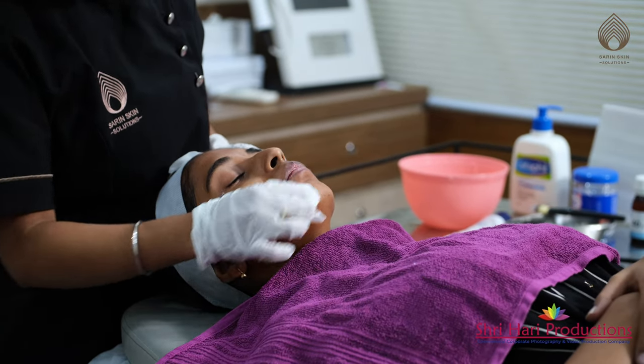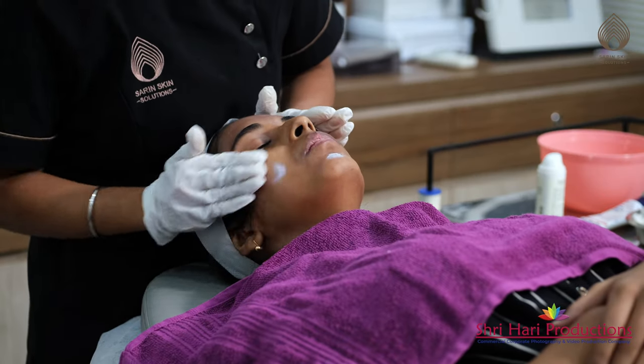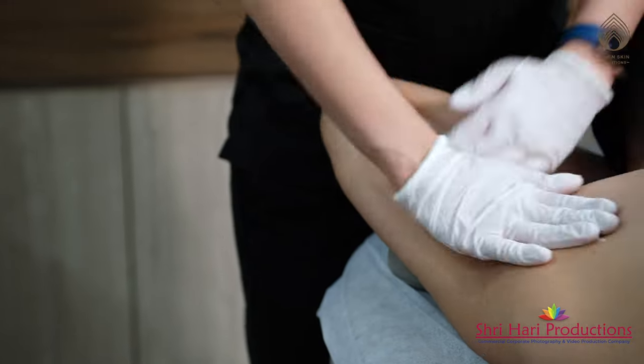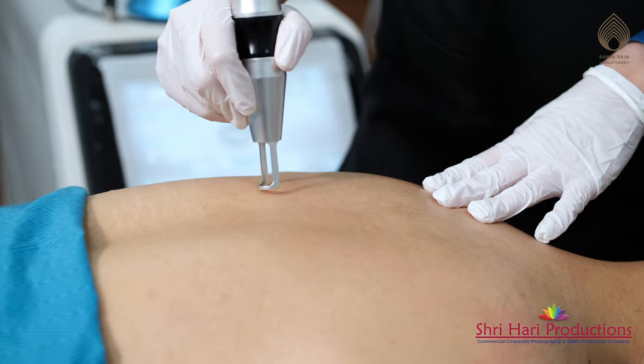Chemical peels can also be used on body areas to clear pigmentation or acne — including the back, underarms, or any other area on the body that involves pigmentation and acne issues.